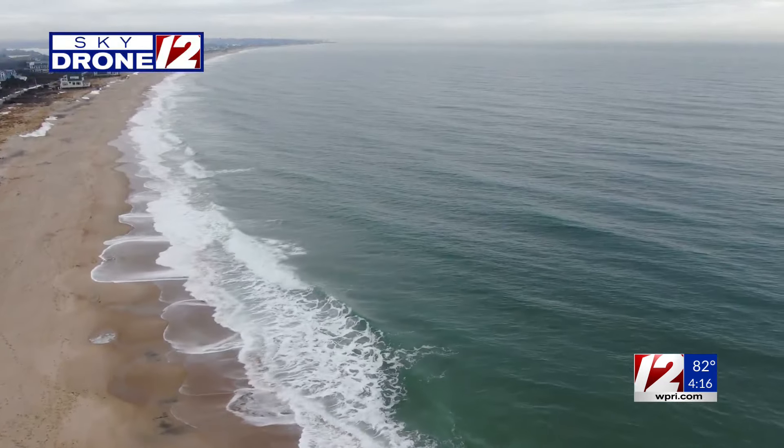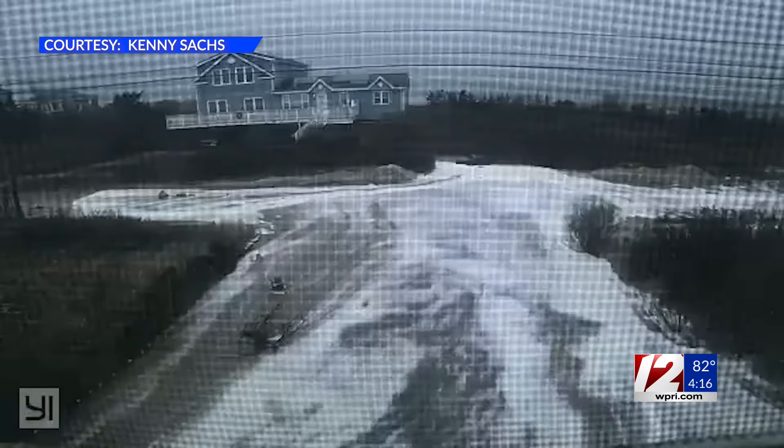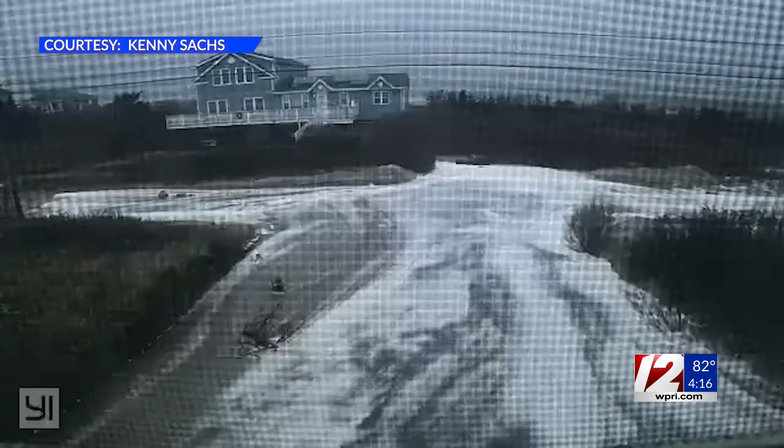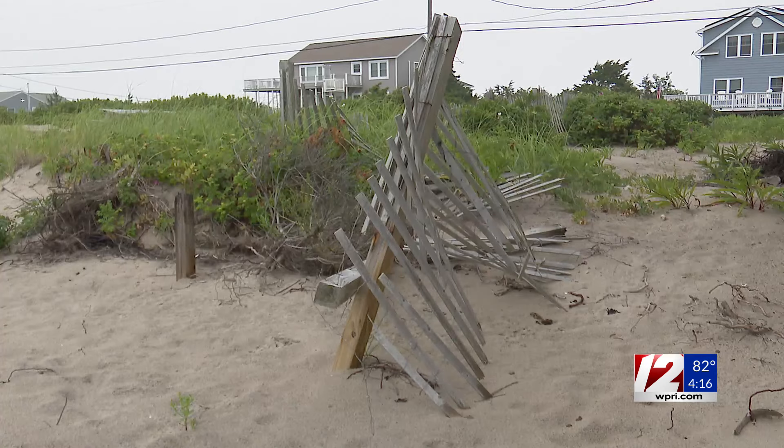This entire strip of sand from the breachway and along the Charlestown coast had significant damage this past winter. Storm surges and heavy waves eroded the beach and destroyed many dunes.